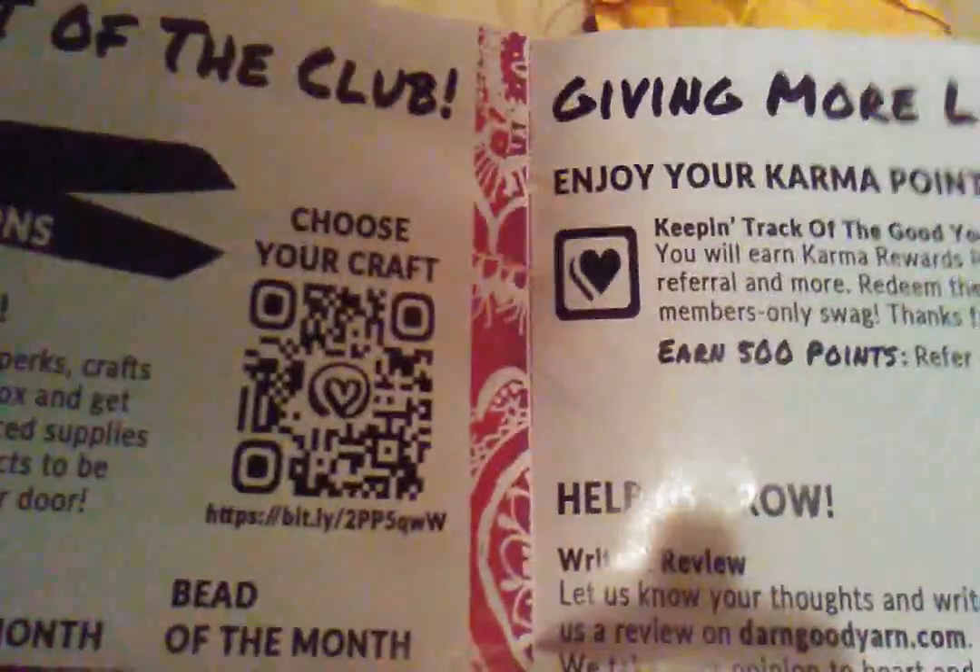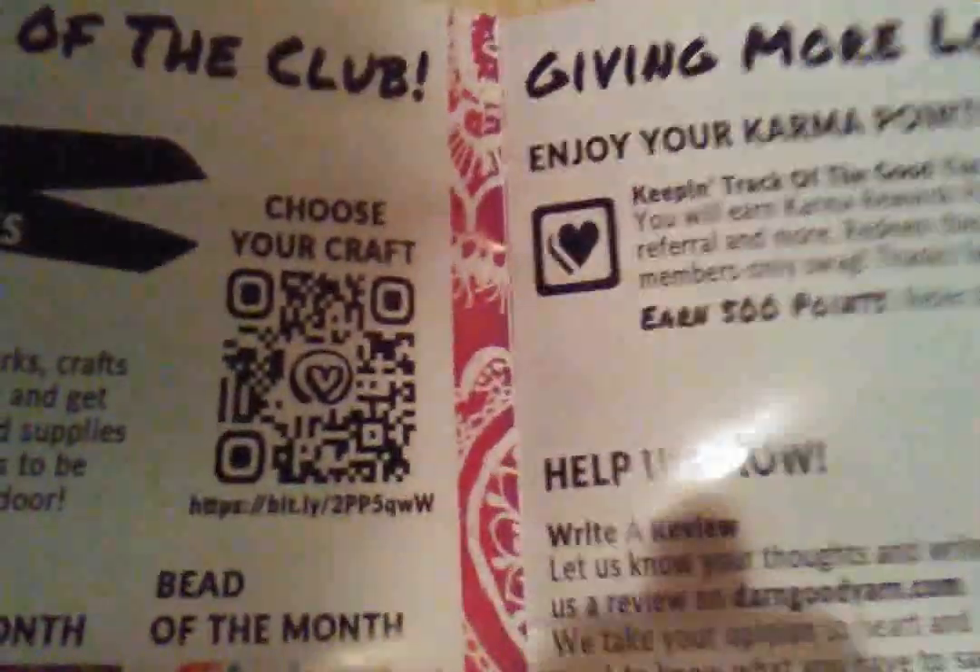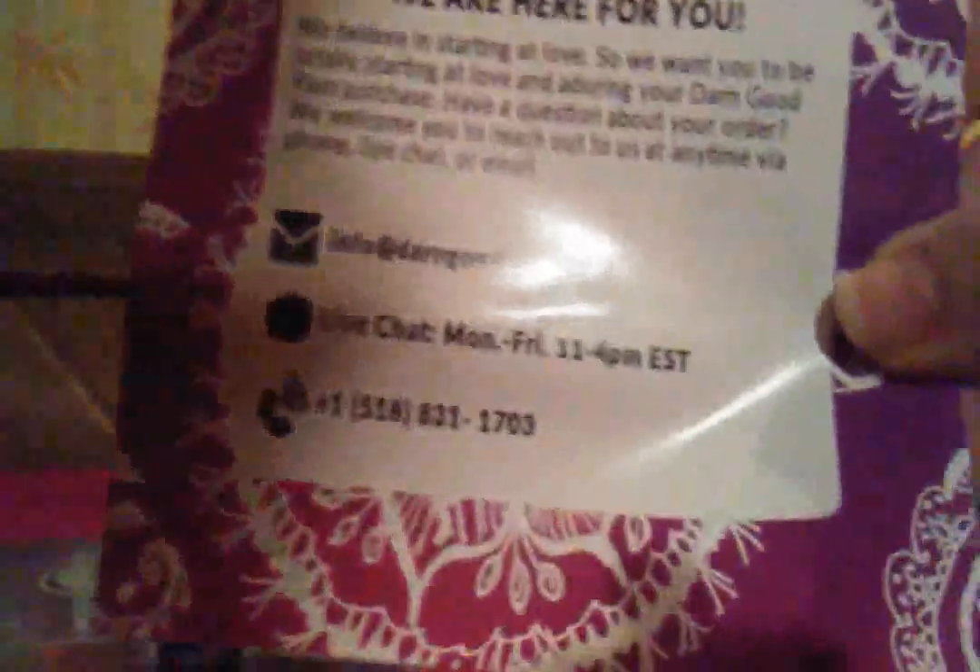This section talks about their points system — you get 500 points, and you can help them grow by writing a review and things like that. There's more information on how to contact them. I'm going to open this part for you. I got the thing from Krista two weeks ago; this one came in last week. Let's see what's in here — oh, it's taped.